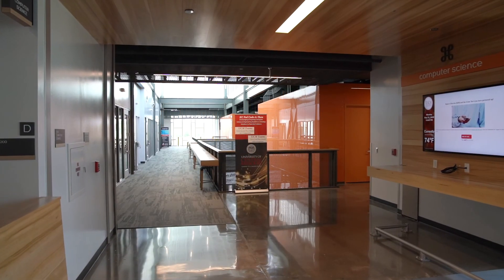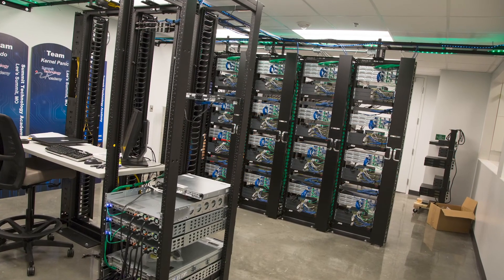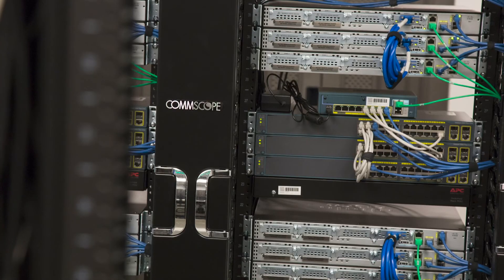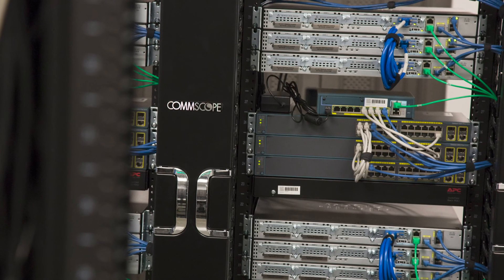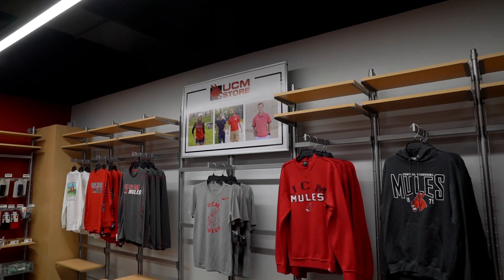Each of the recordings is protected in accordance with HIPAA laws. This is our networking lab. Students will come in, install, configure, and run the same equipment that they would use out in industry. Our students can also buy merchandise and get their textbooks all in this facility.